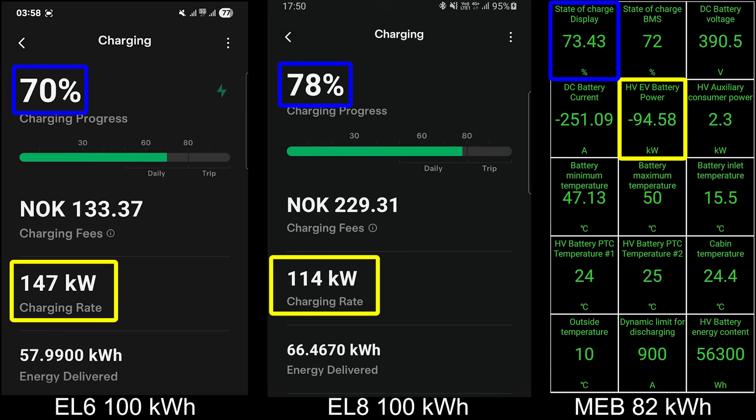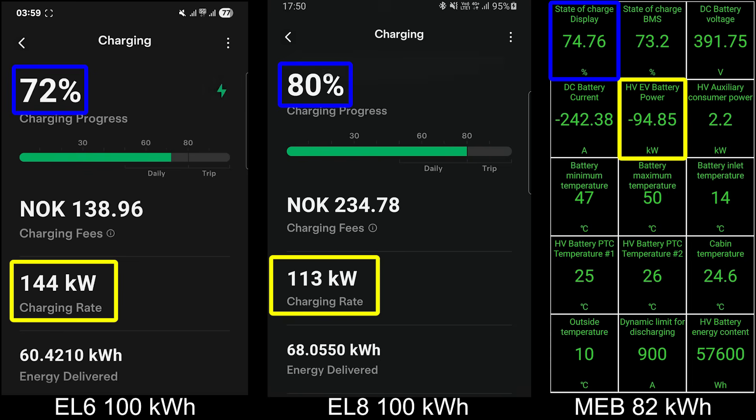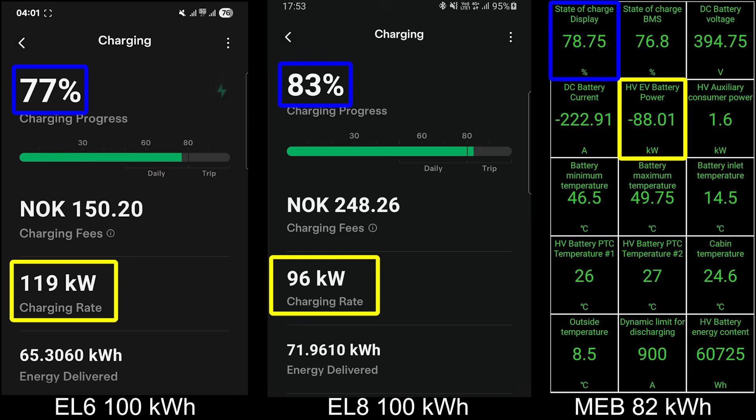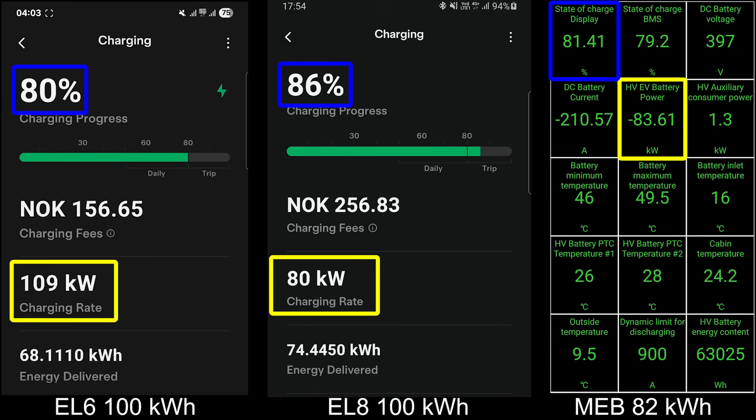I just realized the EL8 is actually in the lead — wow, EL8 charges so fast, it's wonderful. And this is not even the latest and greatest from NIO — just wait until the new ES8 third generation comes out with 900-volt architecture and 600 kilowatt. The EL8 hit 80% after around 24-25 minutes, though you can look at the clock in the video to confirm.